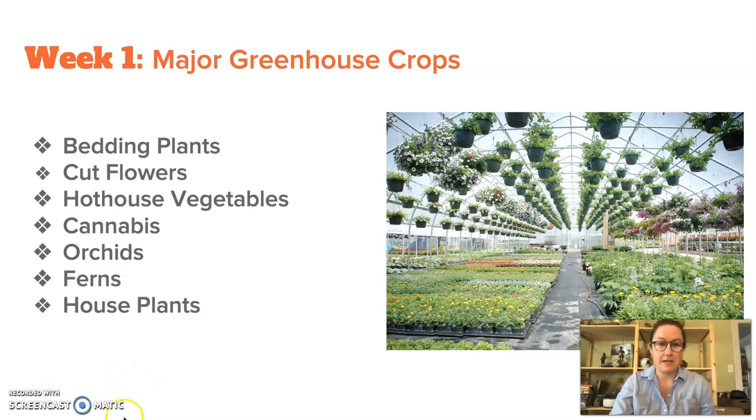Hey everyone! This week I'm going to introduce you to some of the main greenhouse crop categories that we'll be covering throughout the course of this semester. Some of these categories do cross over, with some plants perhaps belonging to more than one category, but this is how we are going to break them up for now and we'll be studying many of these crop varieties in detail throughout the course of the semester.